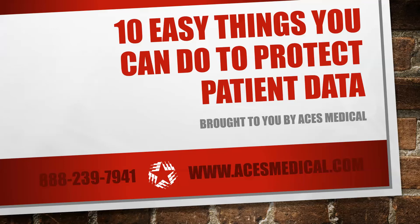If you've recently reviewed the HIPAA privacy and security rules, your head may still be spinning. But fear not — there are some basic and simple things that can be done to help keep your medical facility HIPAA compliant and achieve the ultimate goal: protecting your patient data.